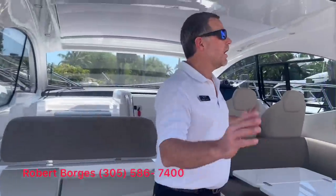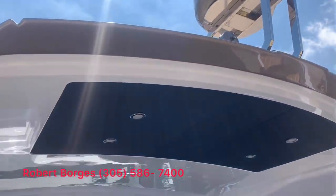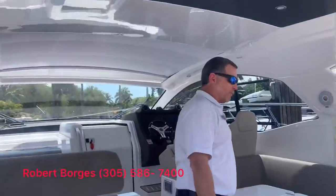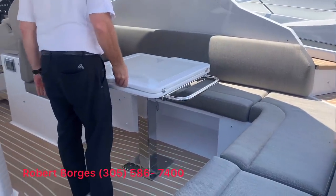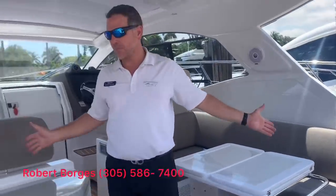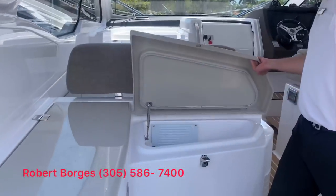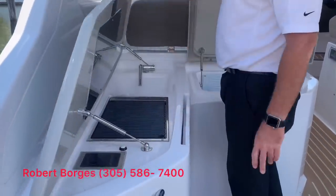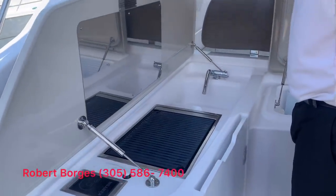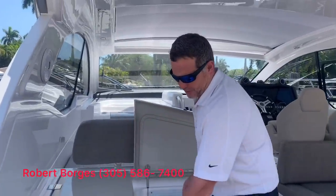This boat has a great shaded area under the hard top. You have wonderful wraparound seating, a foldable table, and air conditioning inside the cockpit as well. There's a built-in refrigerated box, a little entertainment center with a grill and a refrigerator, and it also comes equipped with an ice maker.